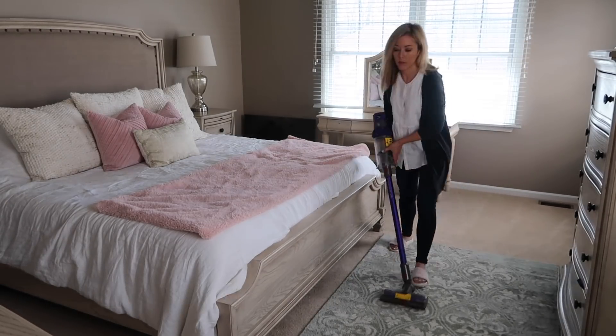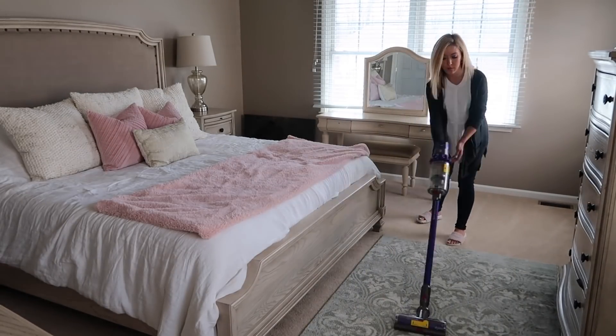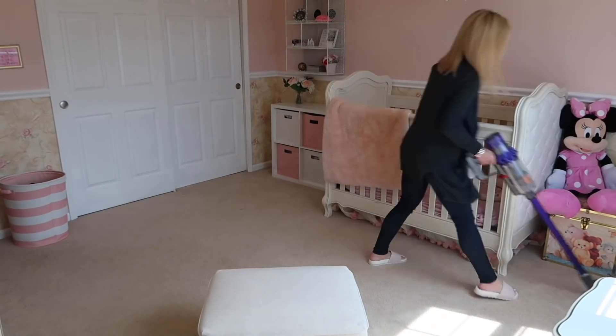Vacuuming the bedrooms every day helps me stay on top of keeping the floors clean. It also helps with allergies to dust, and let's face it — every homemaker's goal is to have those carpet lines on the floor, so I like to see them every day.